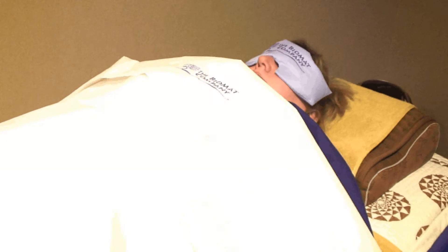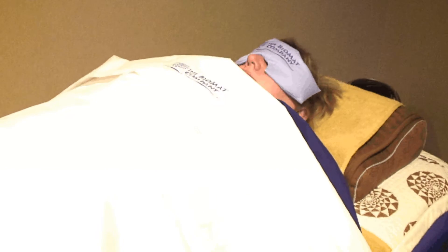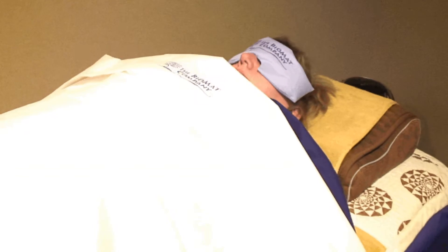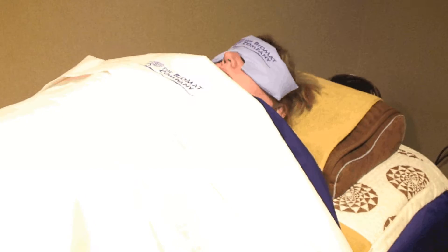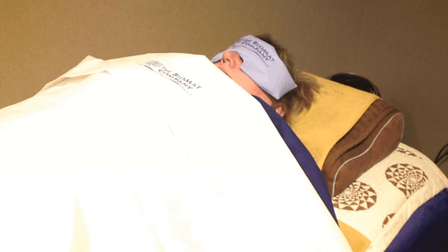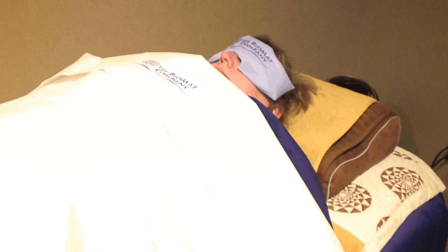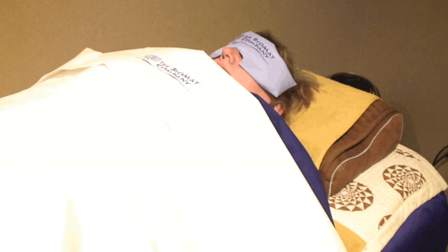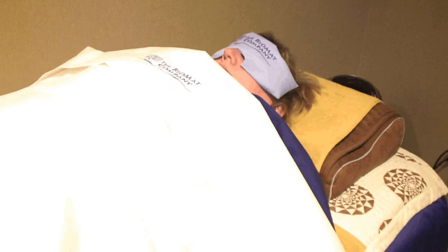We offer Biomat sessions for 30 minutes, and we do have some clients that like to do 60 minutes — it's their little 60-minute vacation. A lot of people go into delta brainwaves, reaching a very relaxed state. We also offer a guided visualization CD, which explains what the Biomat is doing for the body in terms of regenerating cells and takes the client through a visualization exercise to increase awareness of the body's healing potential.